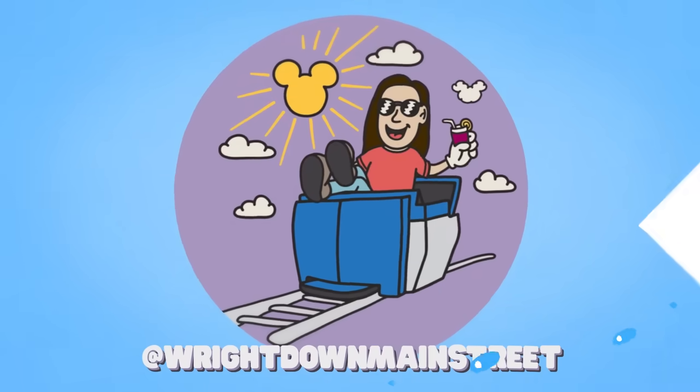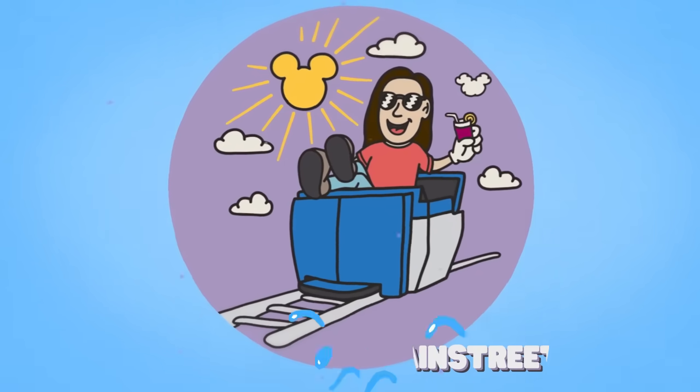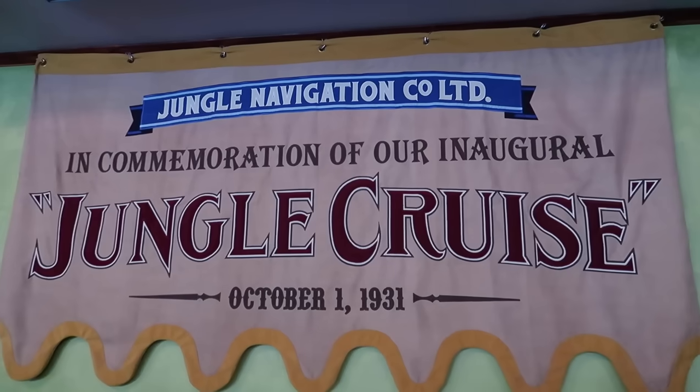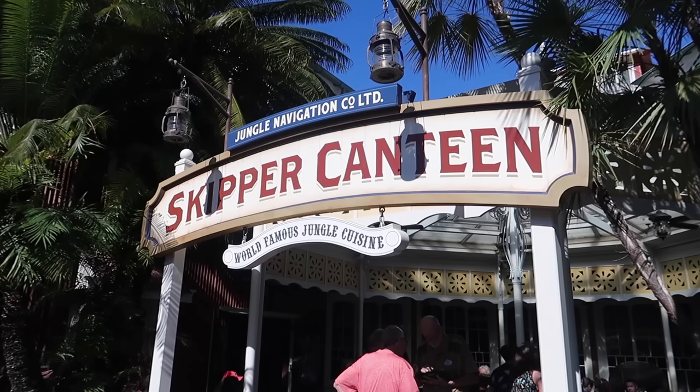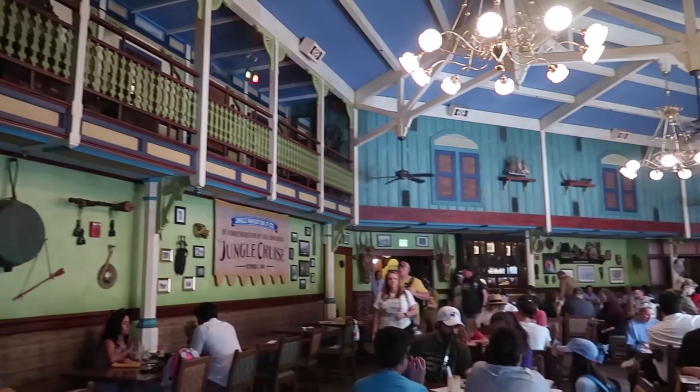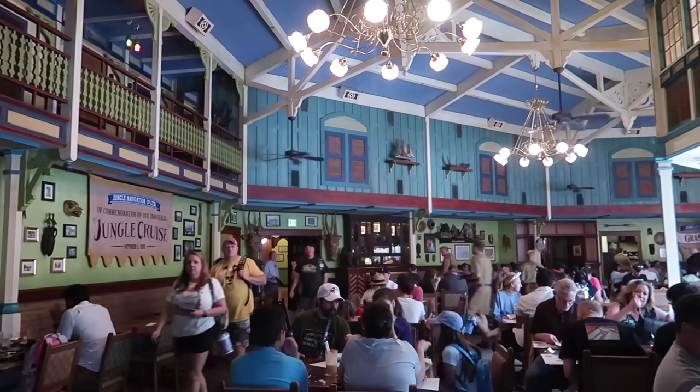Skipper's Canteen is a fan-favorite restaurant here in Magic Kingdom and they have a new menu so let's go check it out. If you ask someone what their favorite restaurant is in Magic Kingdom, chances are they're gonna say Skipper's Canteen. This restaurant is located in Adventureland and is themed after the Jungle Cruise attraction, so expect that same Jungle Cruise wit from your server and food inspired by Asian, African, and South American cuisine.